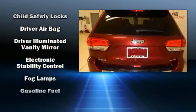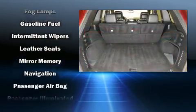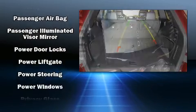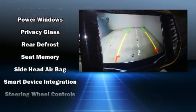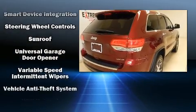Jeep ensures the safety and security of its passengers with equipment such as traction control, anti-whiplash front head restraints, a panic alarm, and four-wheel disc brakes with ABS. For added security, dynamic stability control supplements the drivetrain.